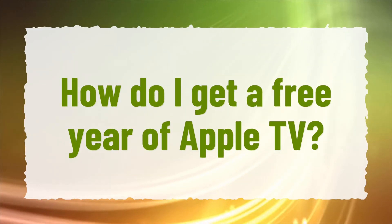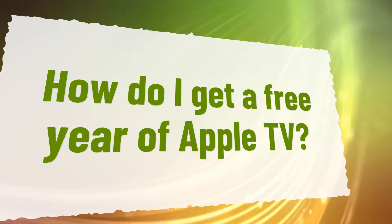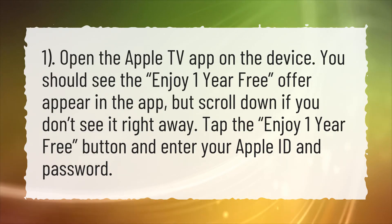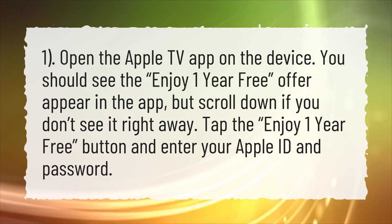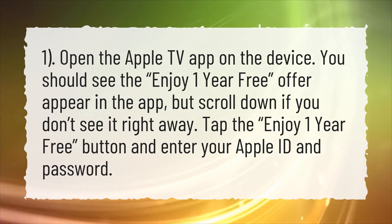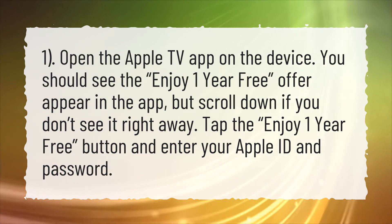How do I get a free year of Apple TV? 1. Open the Apple TV app on the device. You should see the 'enjoy one year free' offer appear in the app, but scroll down if you don't see it right away. Tap the 'enjoy one year free' button and enter your Apple ID and password.